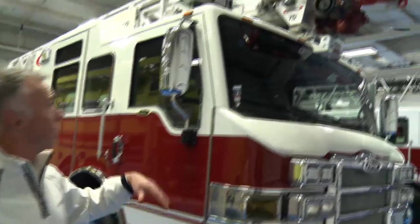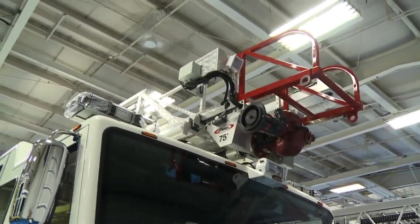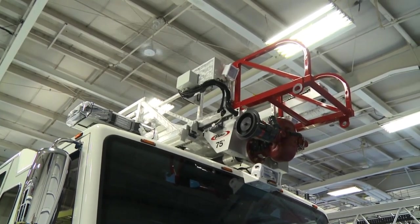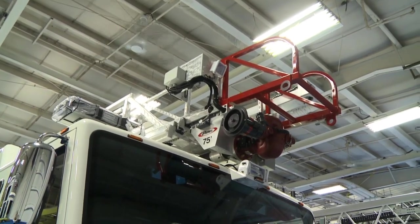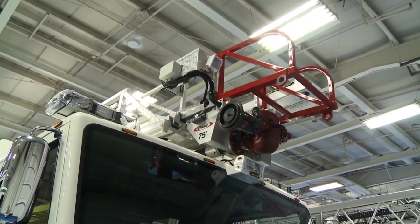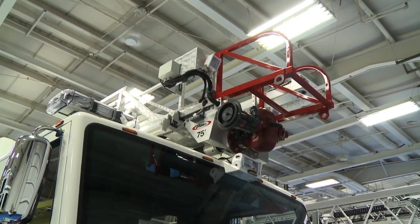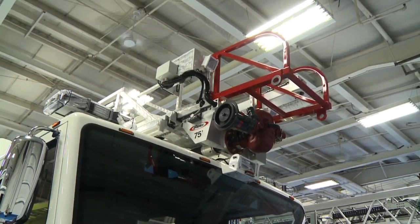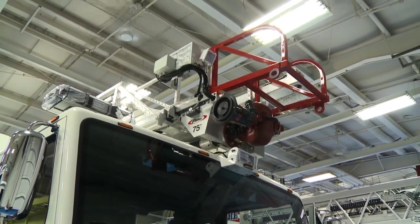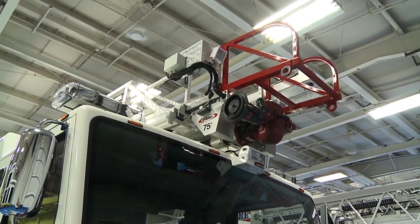Real quick on the aerial — we do have 12-volt scene lighting on the aerial as well. The monitor will flow 1,500 gallons per minute. We have a life eye option at the end of the egress section for any type of lifting capabilities. The ladder also has LED rope lighting to light up the aerial for nighttime operation. The ladder is high performance — 750-pound tip load dry, 500 when flowing water — and it'll flow 1,500 gallons per minute, all in a 35-mile-an-hour wind load.